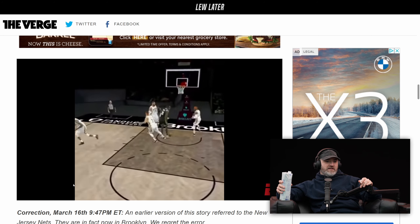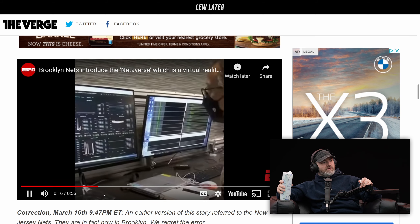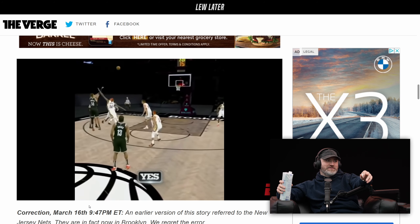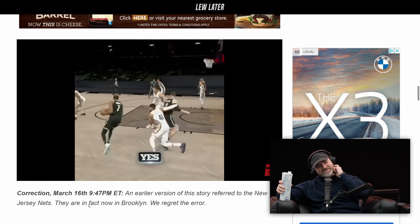Maybe some sort of interactivity — like NBA Jam, like the ball's on fire. And then turn it into an NFT. I'm so sorry, Will. They can highlight players as well. And they do say 'Netiverse' — did you see that? Yes, it's Netiverse. Risky.